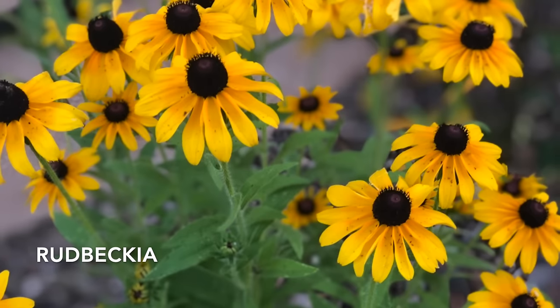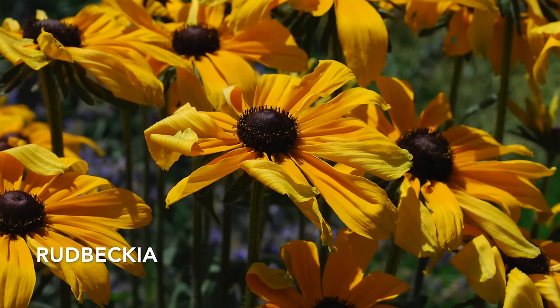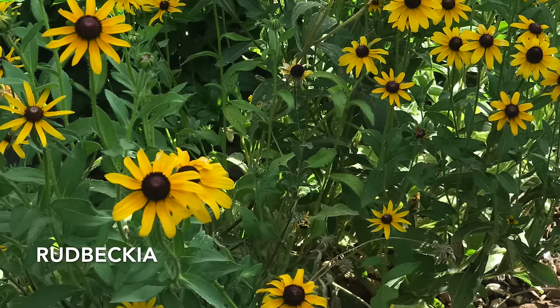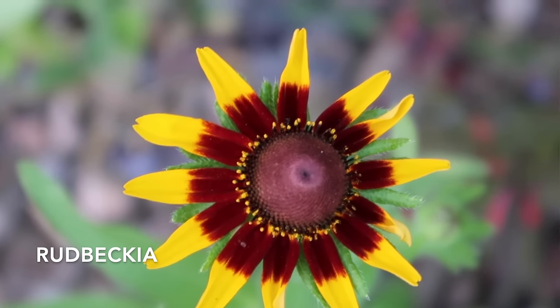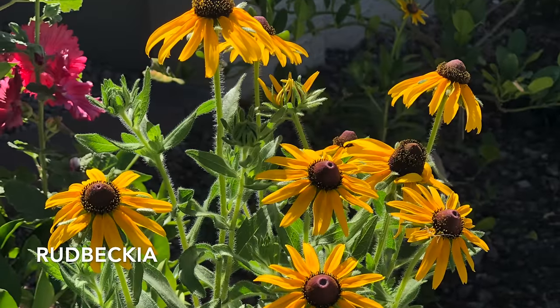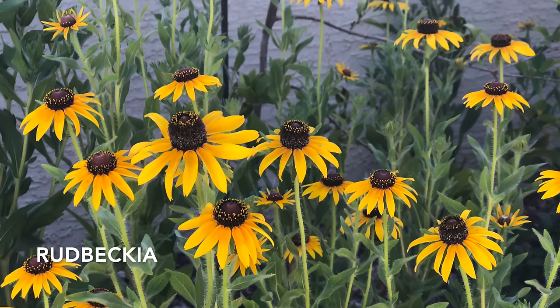Rudbeckia, or black-eyed Susan as it's commonly called, is a great heat-loving flower that grows easily from seed. The best time to start those seeds is in the fall — October and November all the way through March. Scatter those seeds throughout your garden and yard and you'll notice those seedlings coming up, and it will bloom all throughout the summer. Be sure to thin those seedlings so each plant is able to grow and thrive. Rudbeckia does best with some afternoon shade. Be sure to deadhead often to encourage more blooms. At the end of the season, leave those last blooms on the plant, then as you pull those plants, sprinkle the seeds around and they will come back.